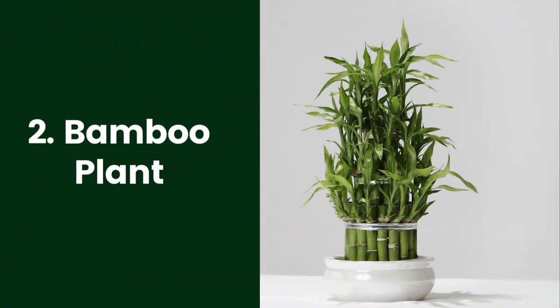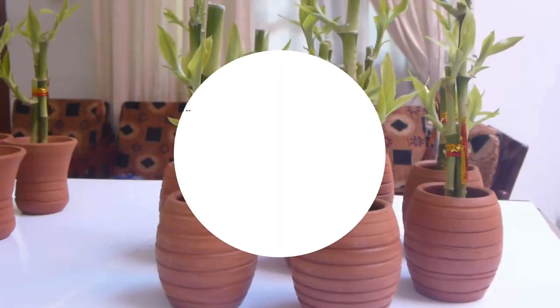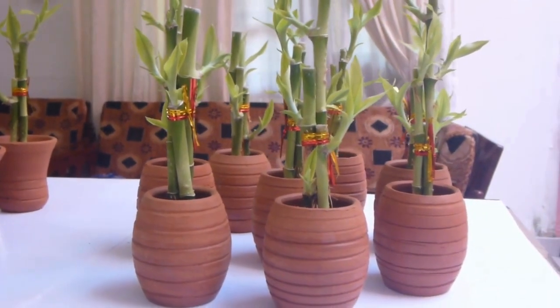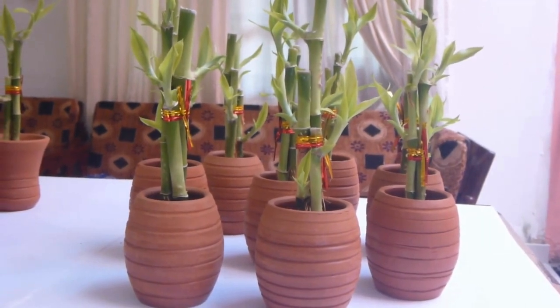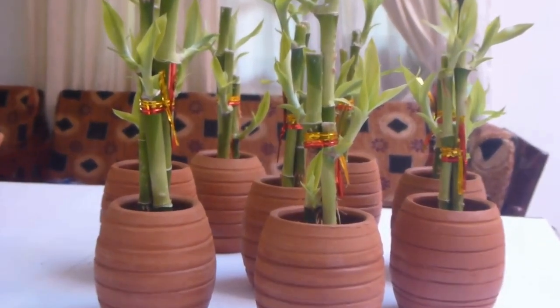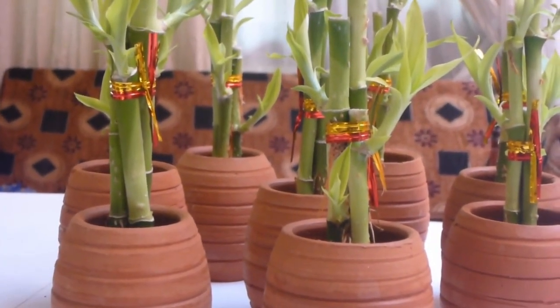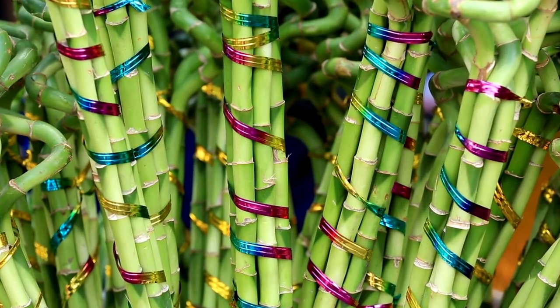2. Bamboo Plant. Growing bamboo (Bambusa spp.) in containers controls its size, because it's well-known as an invasive spreader when planted in the garden. But even when confined to containers, bamboo plants can become large, requiring repotting every year or so. The clumping varieties will need repotting less often than those that spread through runners. During the growing season, feed bamboo weekly with a diluted fertilizer high in nitrogen, cutting back to monthly in the winter.